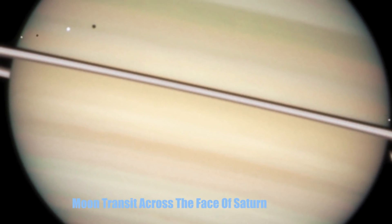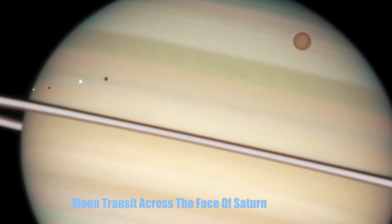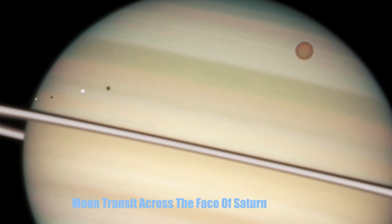Number 31: Moon Transit Across the Face of Saturn. You can see two moons to the left — the largest moon, Titan, at the top right, and another smaller moon traveling around towards the right of this enormous gaseous planet. It's strange seeing another planet with so many moons.